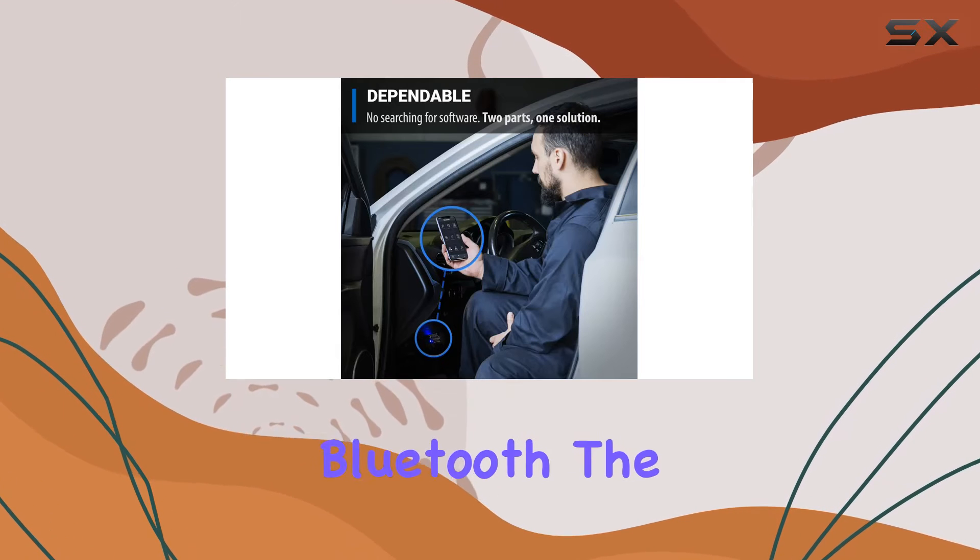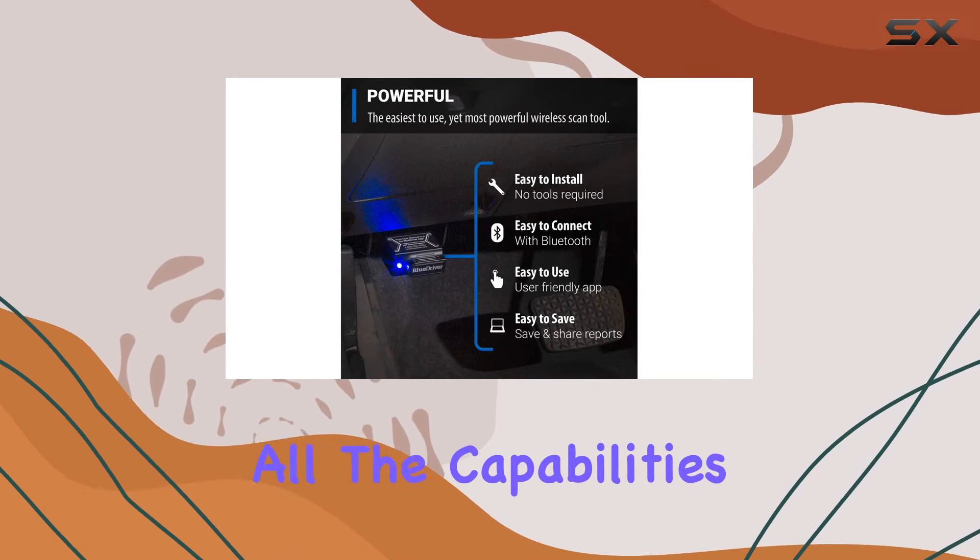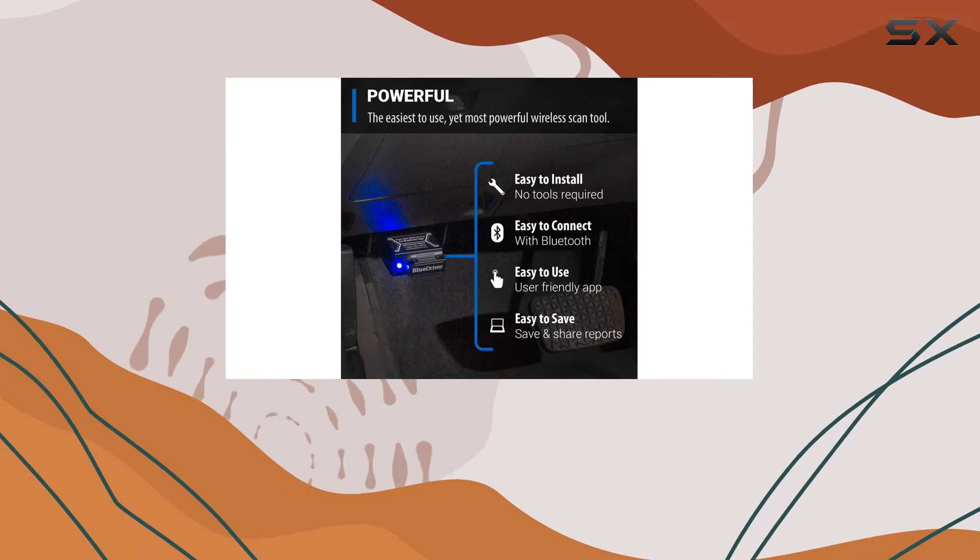No more dealing with annoying wires either. The BlueDriver connects wirelessly to your phone or tablet via Bluetooth. The setup is a breeze, and you get all the capabilities of an expensive code reader without the clutter of cables.